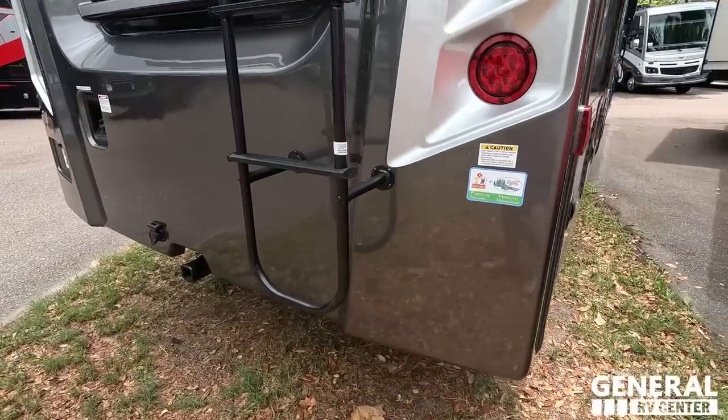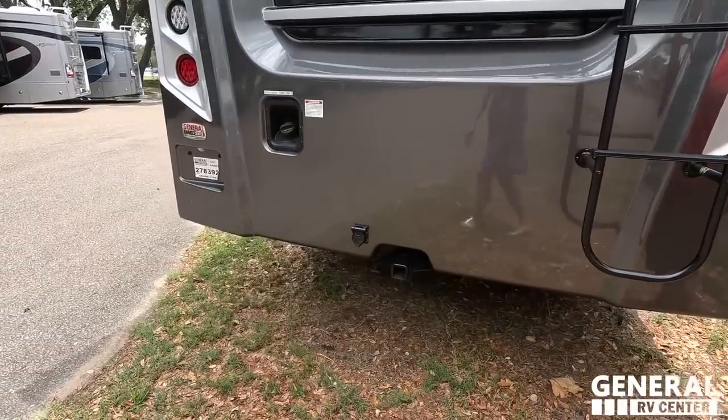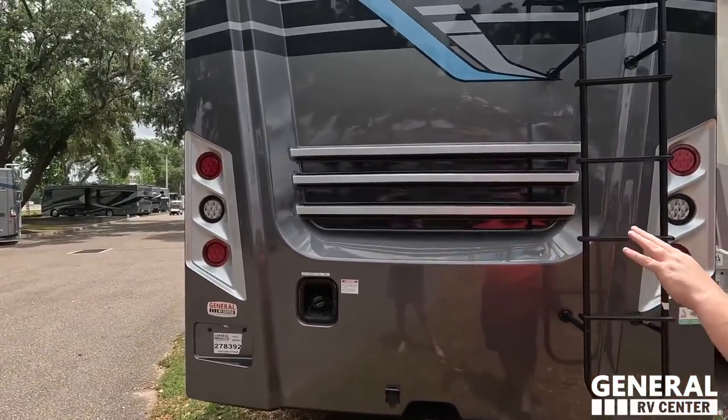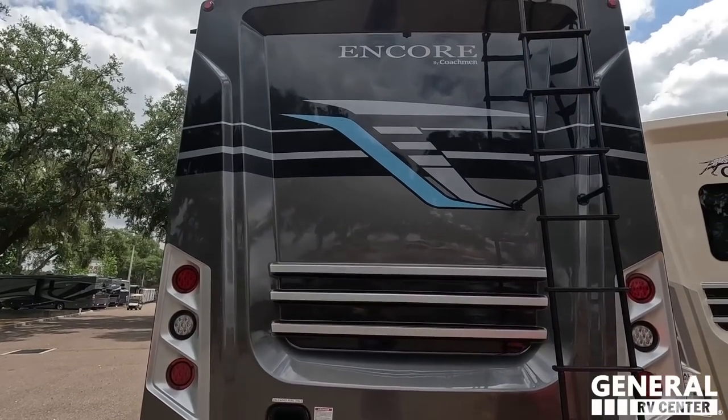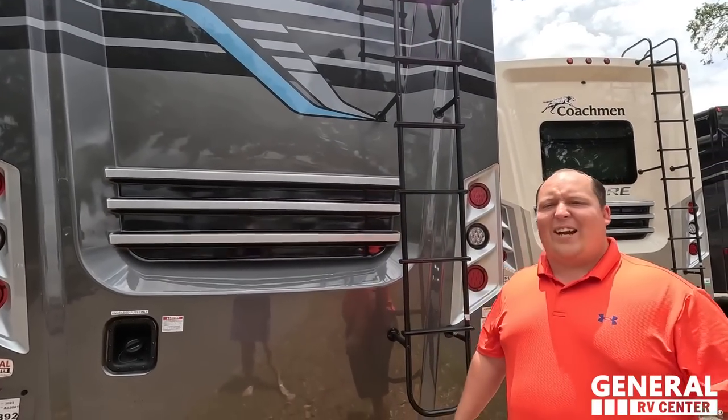Coming around the back, we have a nice fiberglass rear cap. 5,000 pound hitch — this motorhome can tow 5,000 pounds. Fuel fill is in the rear with a nice LED light design, backup camera, and there is a ladder to get up on the roof. Let's go up there and take a look.